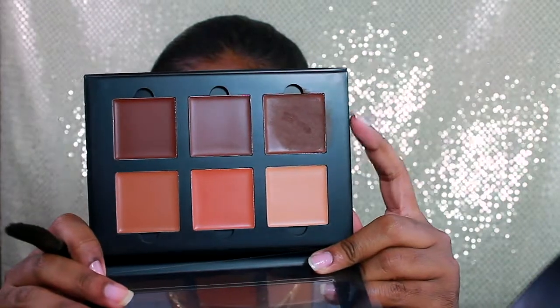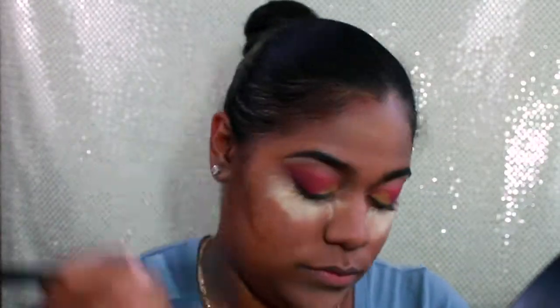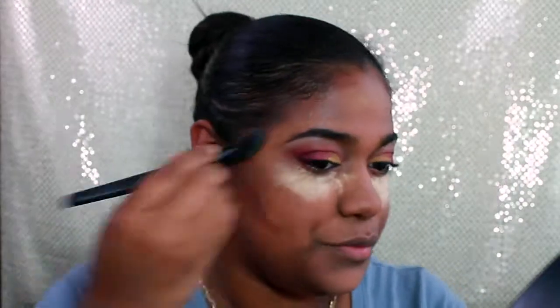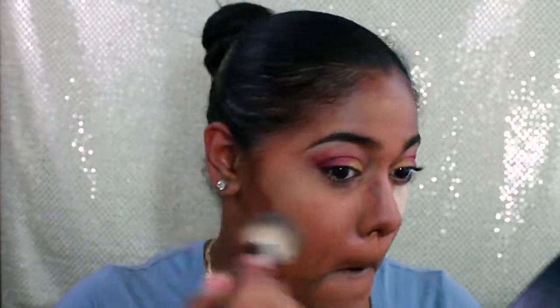Working my way towards my lips, framing my face, and of course I can't forget about my nose. I know it looks harsh but it'll blend out. Now I'm taking a clean brush and removing all that banana powder — you don't want to leave it on too long. I'm blending out my contour and going back with that brush to set everything, since it is a cream contour.